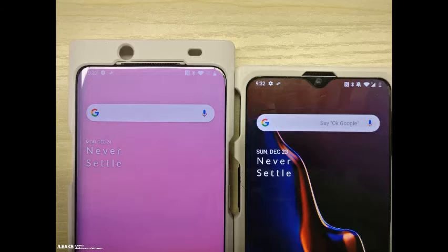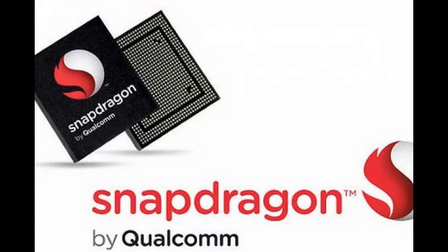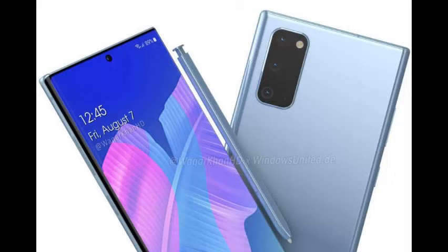Its screen occupies 97% of the glass, making it the largest screen-to-body ratio that exists. In terms of processor, it is faster than the Snapdragon Plus, which integrates smartphones like the Galaxy Note 20.